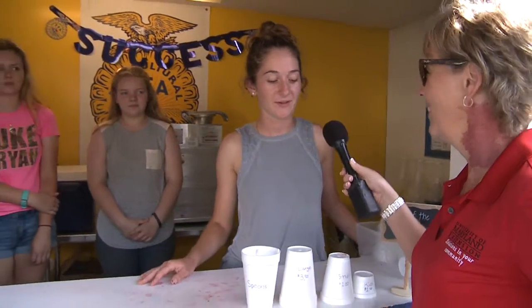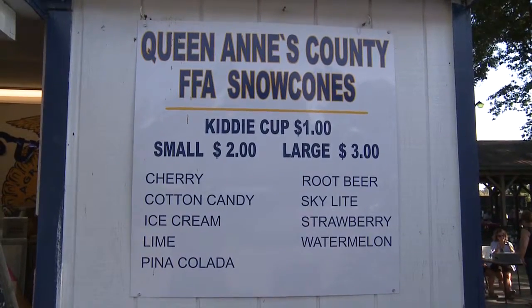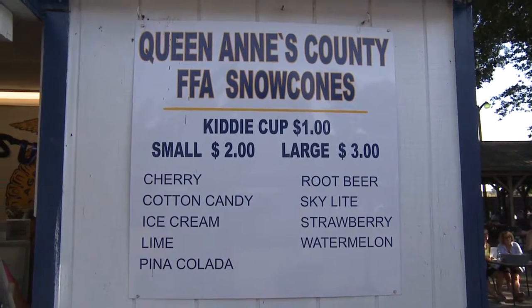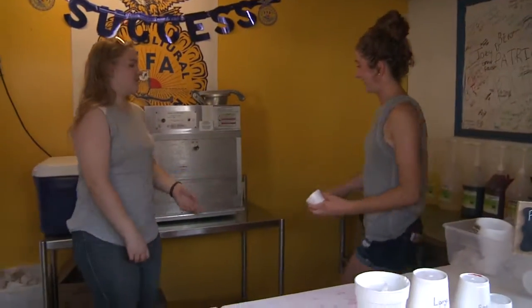So tell us about the Snow Cones. What can we get here? Well, you can get a kitty cup for a dollar, a small for two, or a large for three. And over here we have a nice sign made with all the flavors on it. Let's get a kitty cup — I want a kitty cup. Show us how you make a kitty cup.